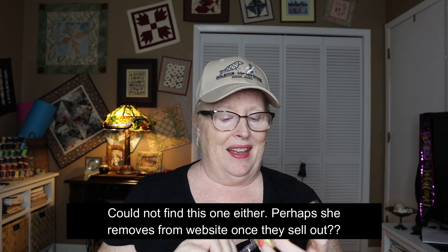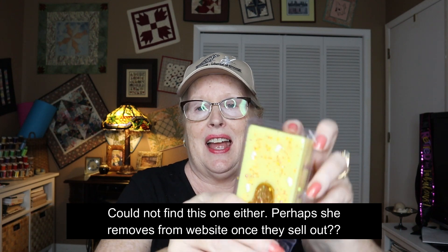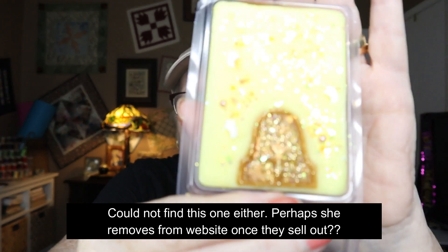I mostly order once a year — my big thing is I like fall scents. This one's called 'Haunted Hayride' and it definitely looks like a hay bale. The scent is very, very light — smells clean, maybe some cinnamon in there. Not sure, but very light and very nice. That'll work.